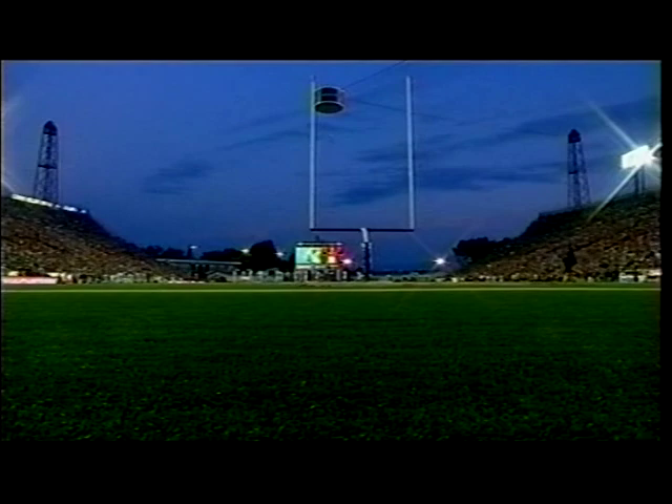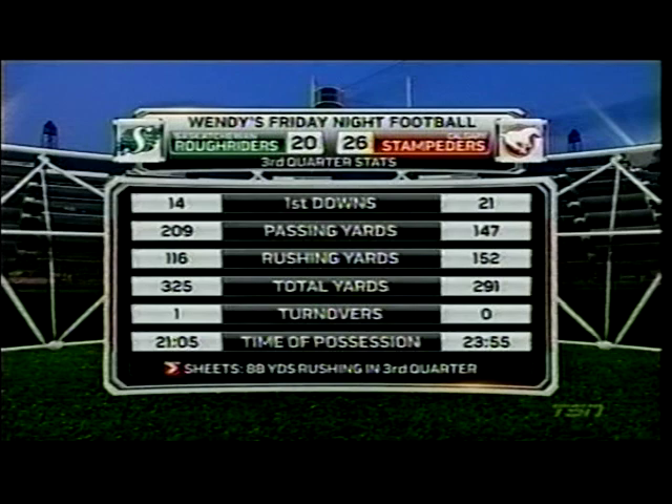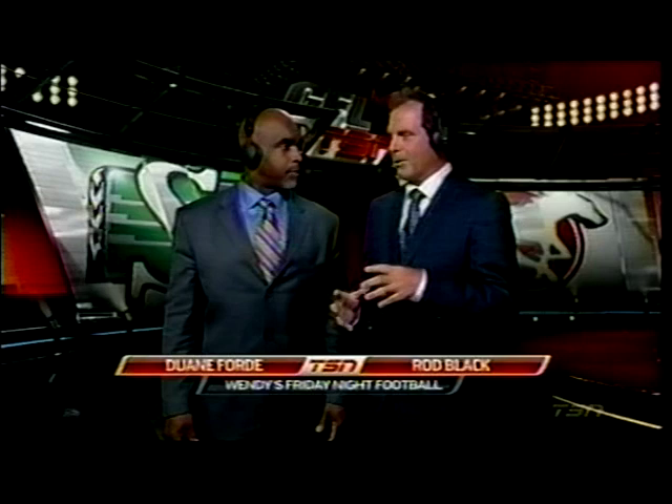The Stampeders will have the wind in the fourth, but they only have a six-point advantage now. Corey Sheets rumbles — Todd Smith catches — and the Rough Riders are right back in it. The Saskatchewan Rough Riders rally back in the third quarter as they have done all season long. Corey Sheets, the second-half guy as Milt Stiegel called him, had 88 yards on the ground in the third quarter alone. And similar scenario to a month ago when Calgary's offense didn't get on the field very much — same thing is happening in the second half.